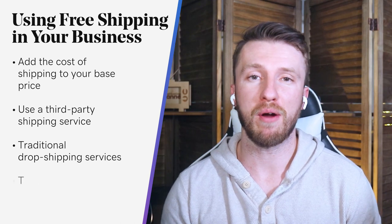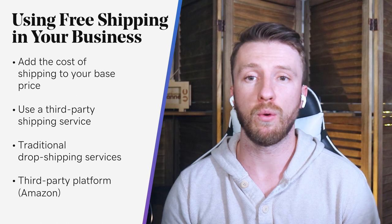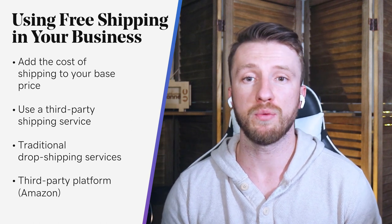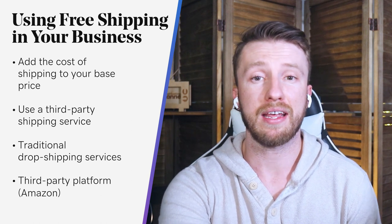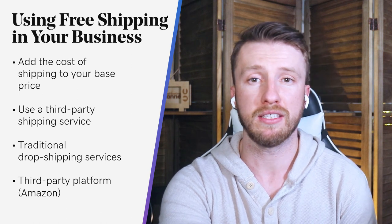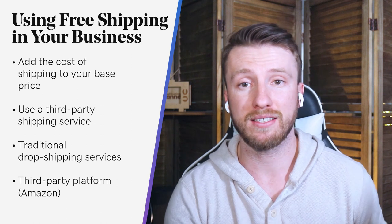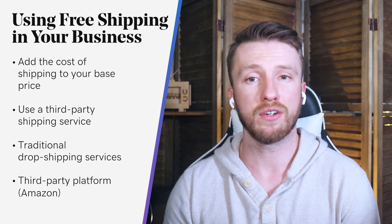You can also use a third-party program. Probably the most popular is Fulfillment by Amazon, or FBA, where you ship your product to an Amazon warehouse and offer product sales with free Prime shipping when selling on amazon.com. Like other options, Amazon charges fees that can be built into your product prices. It's important to understand that these fees can add up fast, and there is risk in building your entire business on another company's platform.